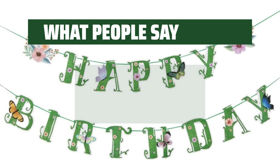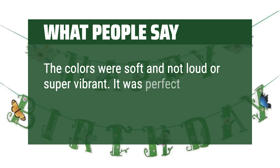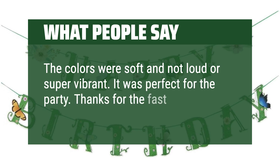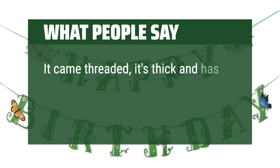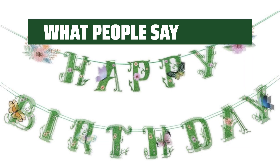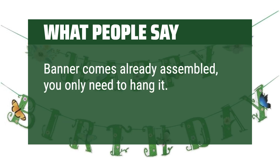What people say: The colors were soft and not loud or super vibrant — it was perfect for the party. Thanks for the fast delivery. It came threaded, it's thick and has great quality. Banner comes already assembled; you only need to hang it. Lovely.